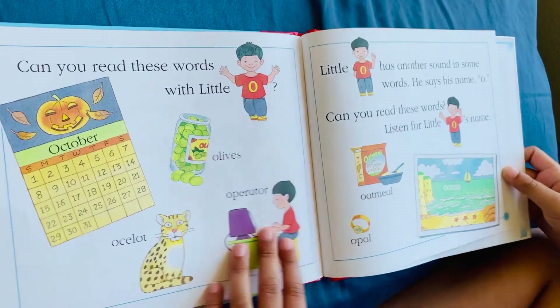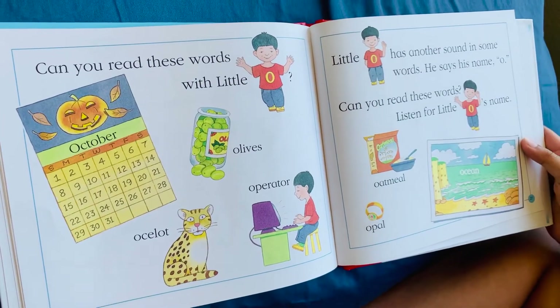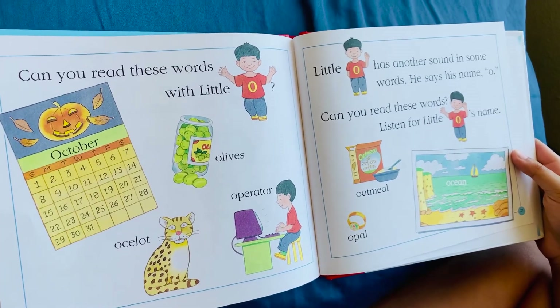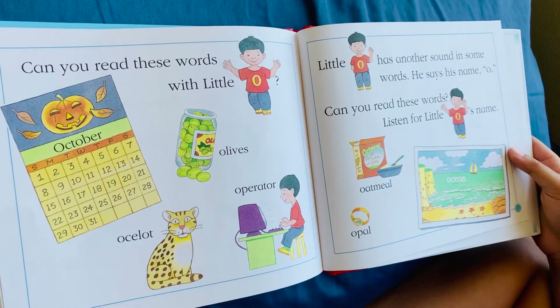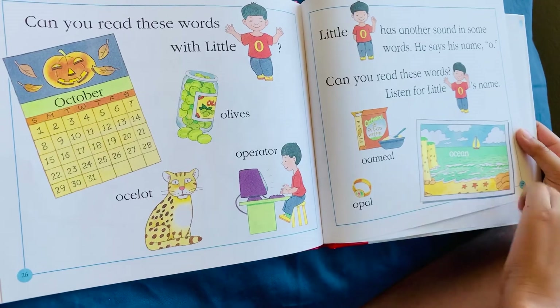Can you read these words, Little O? October, olives, ocelot, operator. Little O has another sound in some words — he says his name O. Can you read these words? Listen for Little O's name. Oatmeal, opal, ocean.